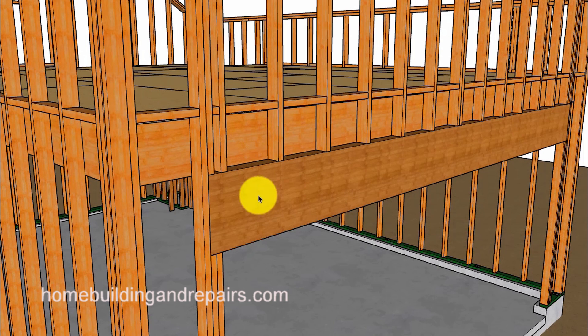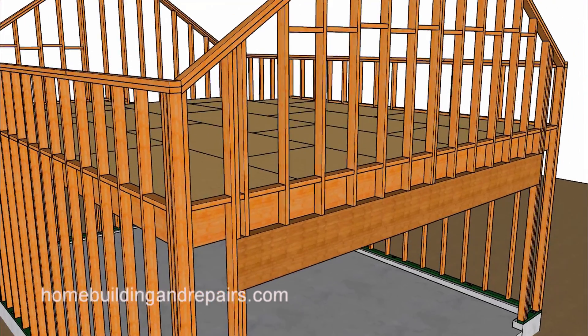You can line blocks up to connect any framing spots that you might consider to be a little weaker. Another view of the garage header along with our blocks. These blocks can also be used to nail the drywall to the bottom of the drywall and any of your wood floor trim, so it's not a bad idea to install those.